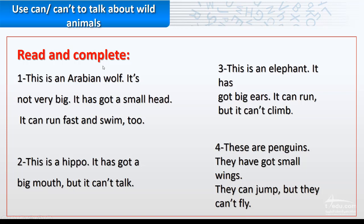Read and complete, and please try to memorize the description of each animal. Number one: this is an Arabian wolf. It's not very big, it has got a small head. It can run fast and swim too. Number two: this is a hippo. It has got a big mouth, but it can't talk.